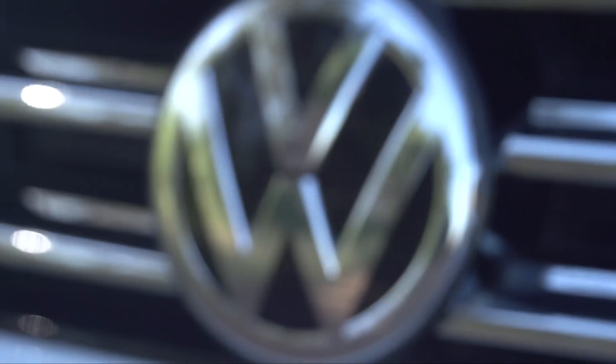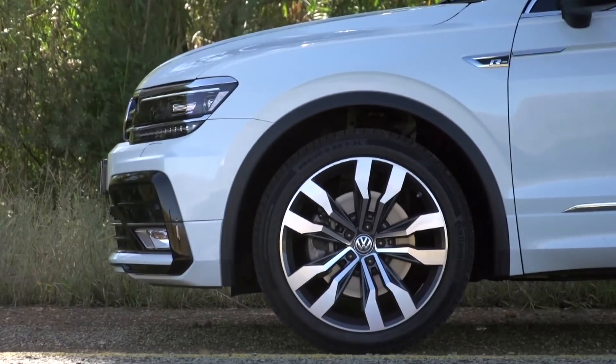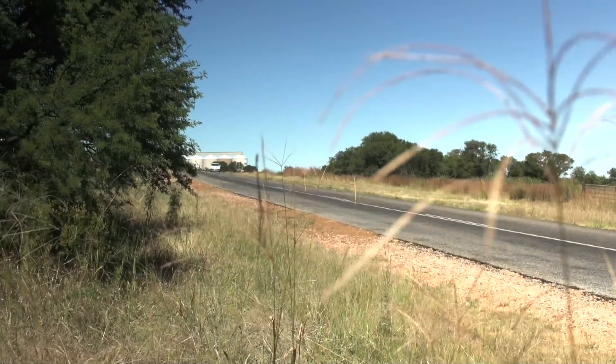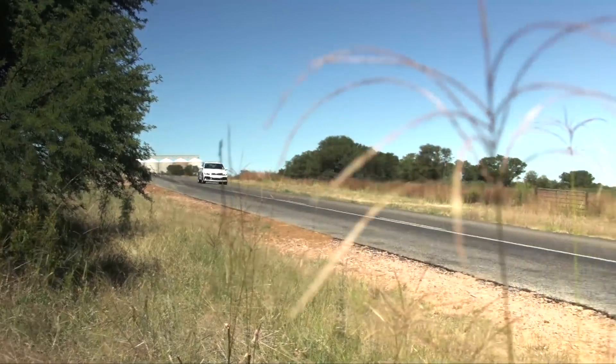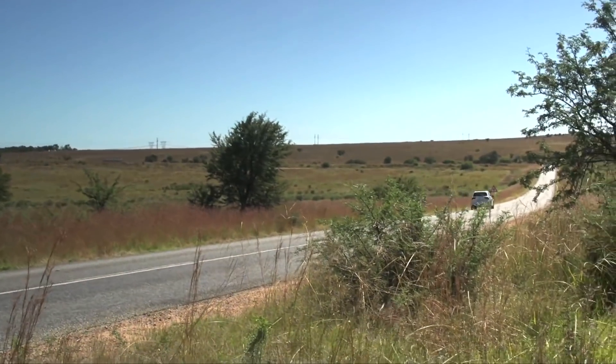You might think that this much chrome and 20-inch wheels aren't really the kinds of add-ons that would make for a convincing compact SUV, but the Tiguan is a brilliant looking thing. Its styling is perfectly matched to its theoretical all-rounder abilities — chunky enough to take on some dirt, but stylish enough to look good in the city.